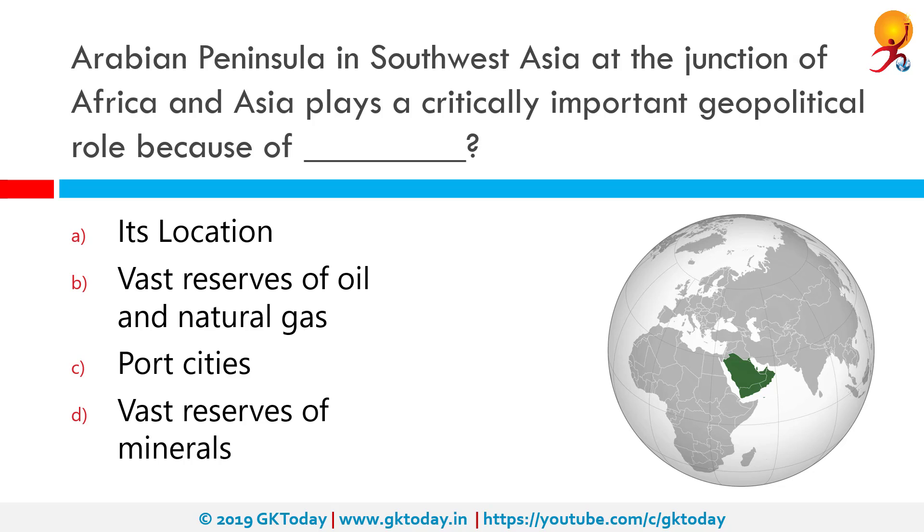The Arabian Peninsula in South West Asia, at the junction of Africa and Asia, plays a critically important geopolitical role because of its vast reserves of oil and natural gas. The Arabian Peninsula, or Arabia, is a peninsula of Western Asia situated to the northeast of Africa on the Arabian plate. From a geographical perspective, it is considered a subcontinent of Asia. Some of the natural resources available in the Arabian desert include oil, natural gas, phosphates and sulfur.